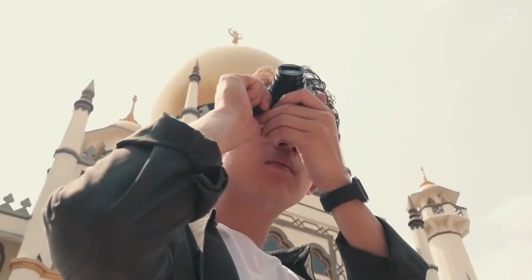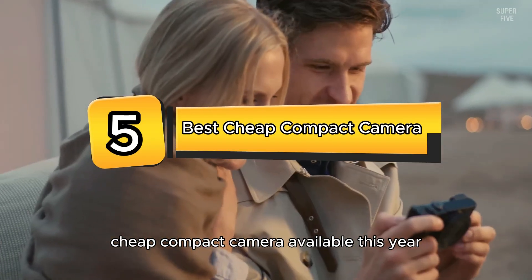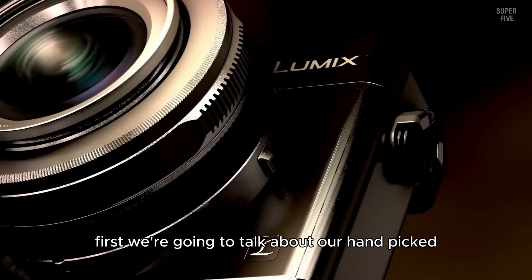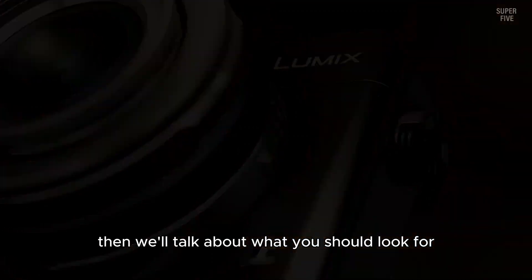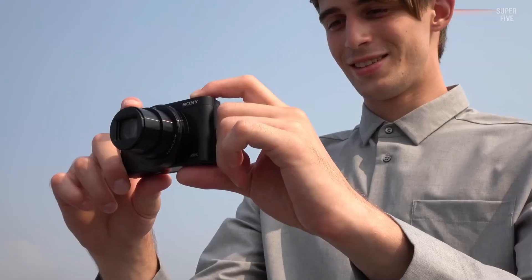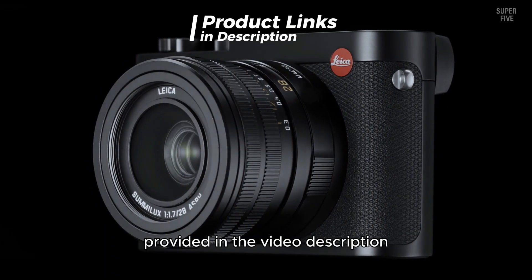Welcome everyone. Today we're diving into the top five best cheap compact cameras available this year. First, we're going to talk about our handpicked selections, then we'll discuss what you should look for before buying. Be sure to check the timestamps and product links provided in the video description for easy access.